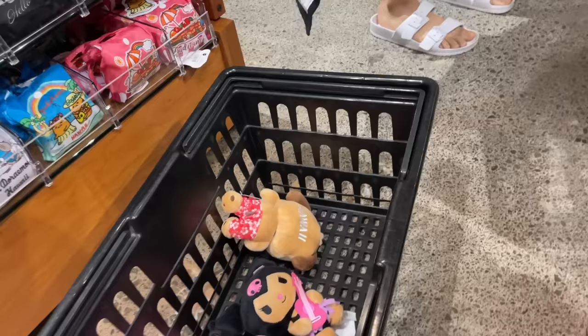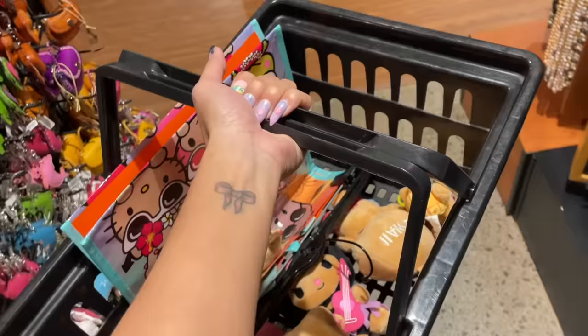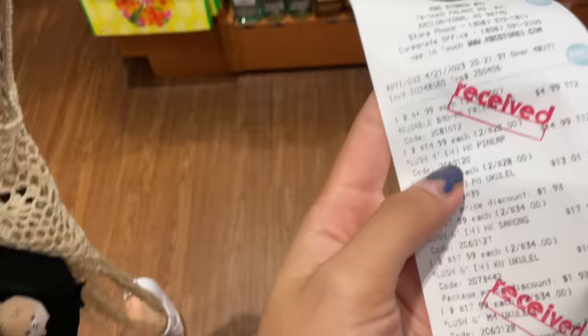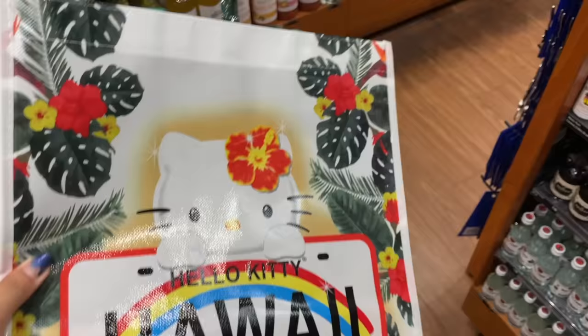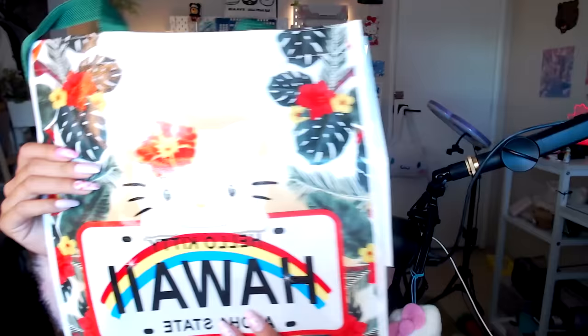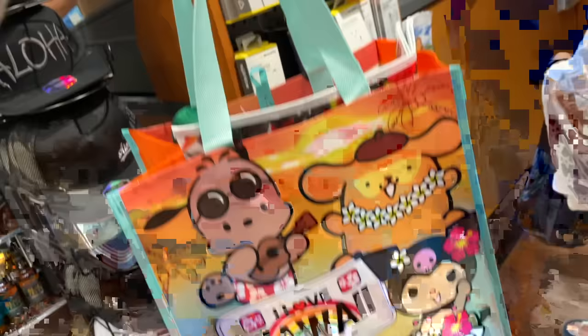Here I am putting all of my purchases into the cart. My total ended up being a hundred and five dollars and seventy five cents. Shout out to my mother because she bought all this for me. And since I spent so much, they actually ended up giving me a free bag. And of course I had to pick the Hello Kitty one. I ended up with two really cute Sanrio bags.